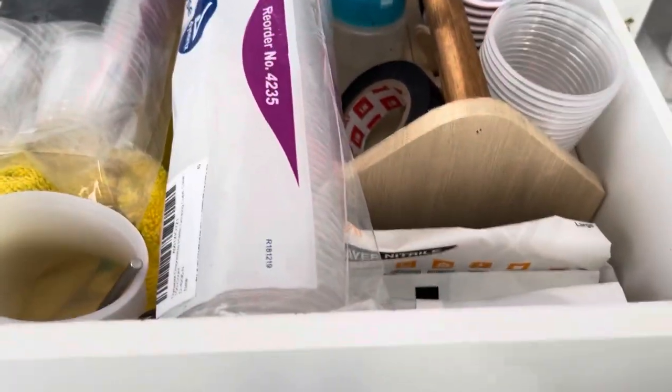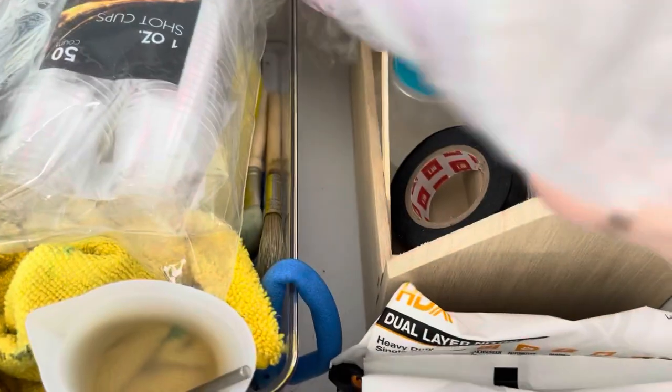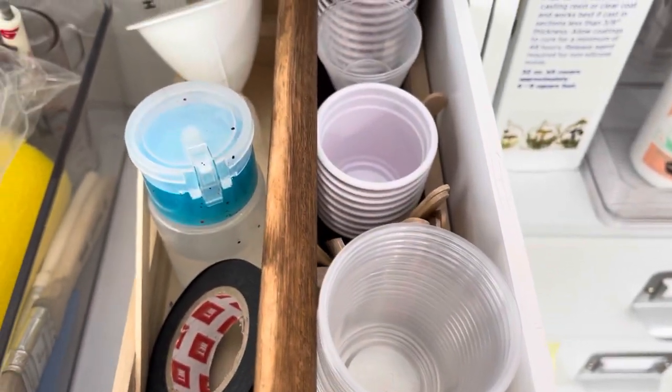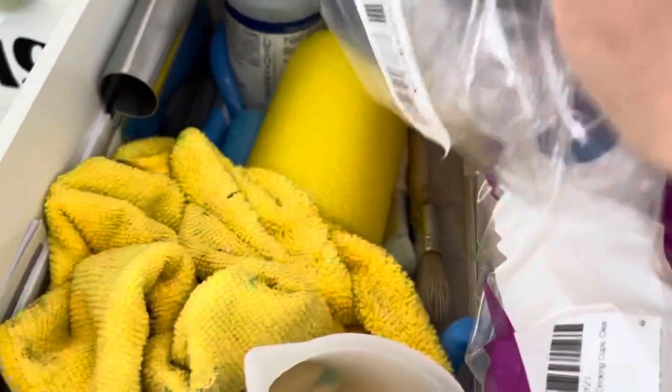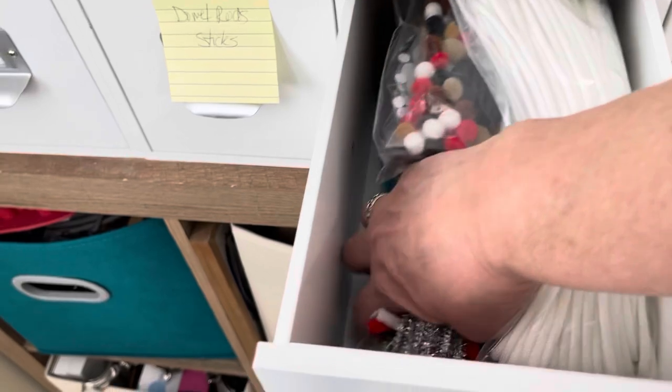And here's where I actually keep my little toolbox that I use for doing epoxy. I've got cups, the little measuring cups, my alcohols, my tape, gloves — you name it, it's in there. In the meantime I have a big thing, some pipe cleaners.